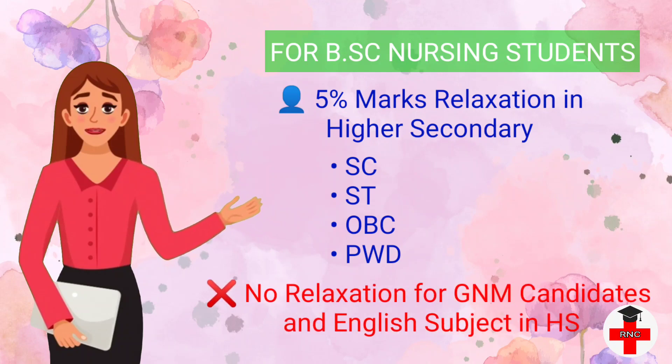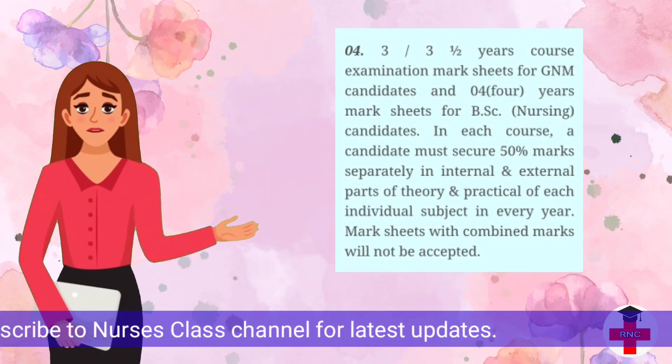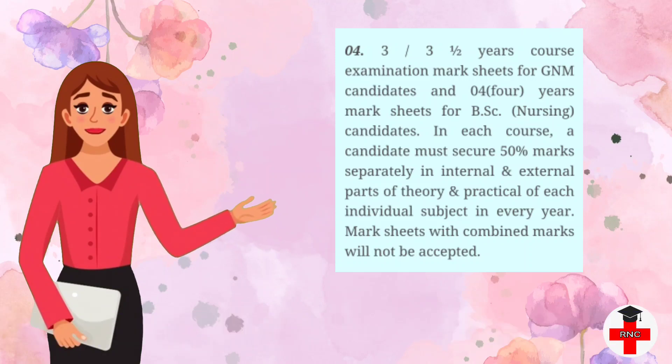For GNM candidates, there is no marks relaxation in higher secondary marks. Also, there is no relaxation for the English subject for both GNM and BSc Nursing candidates, even if they are SC, ST, OBC, or PWD. The fourth criteria covers the 3 and 3.5 year course examination marks for GNM candidates and the 4 year marks for BSc Nursing candidates. In each course, a candidate must secure 50 percentage marks separately in internal and external parts of theory and practical for each individual subject every year. Combined marks will not be accepted.